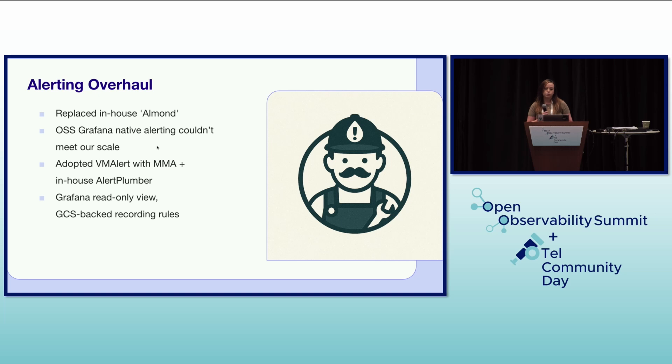Beyond the time series database, we also needed to overhaul our alerting system. We replaced our in-house alerting system called Almond. While open source Grafana native alerting offered some capabilities, it couldn't meet our large-scale requirements. Therefore, we adopted VMAlert, a component of VictoriaMetrics, and integrated it with our new in-house tool called Alert Plumber. We also implemented a Grafana read-only view for alerts and utilized GCS-backed recording rules for efficient data processing.